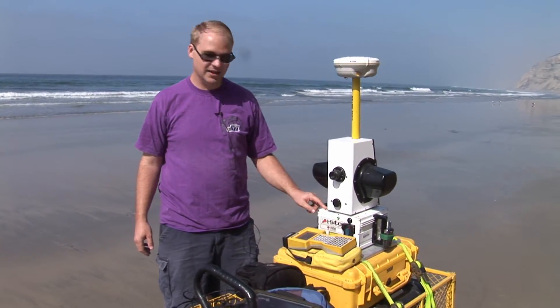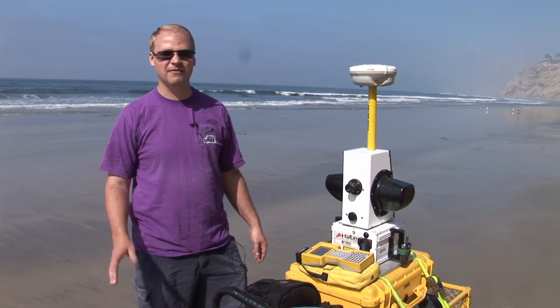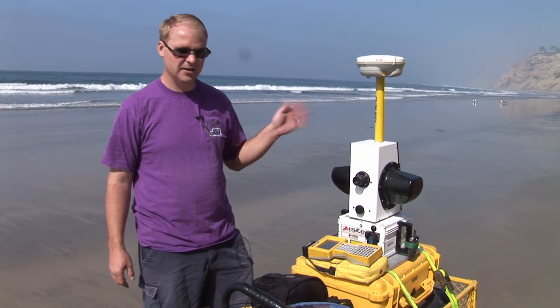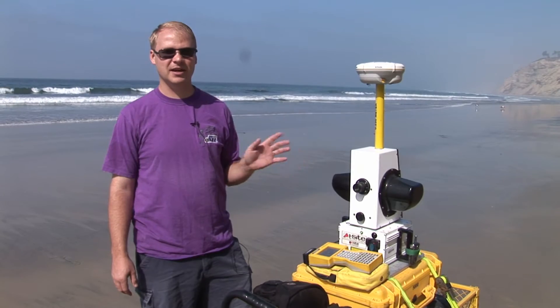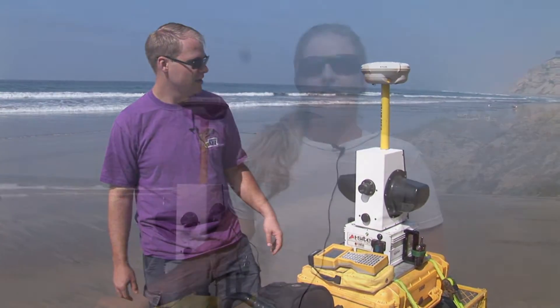This is our setup here. This right here is an iSite 4400 laser scanner — it can scan things up to about 500 meters away. It shoots out a laser pulse 4,400 times a second, and based on how the pulse reflects back and the time it takes to return, it can determine coordinates and generate 3D models.